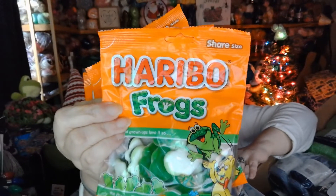Haribo! And they're my froggies — look, it's the frogs! You know I'm all about these frogs. I get to hide these from my son and husband. I'm just saying. I love this.